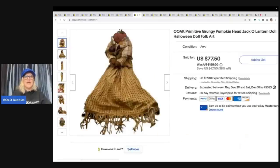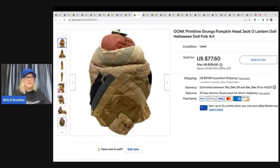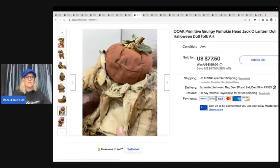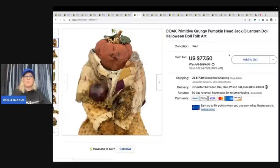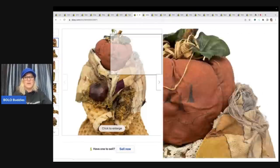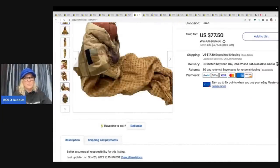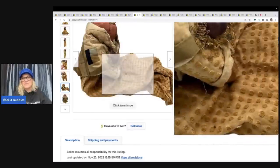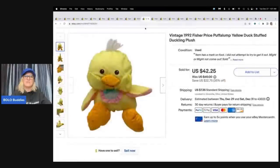I thought this was going to fly out of my store because it was so different and unique. It did have a little bit of issues, but it's just a handmade item. I got this at a thrift store for $3, and it took a couple years to sell. It is a one-of-a-kind primitive grungy pumpkin head jack-o'-lantern doll — it's a folk art item. Paid $3 for it, and I ended up taking a best offer of $55 plus shipping. I really thought it was going to go for more than that. But it was listed for so long, and maybe I didn't have the best keywords. Still very happy with $55.